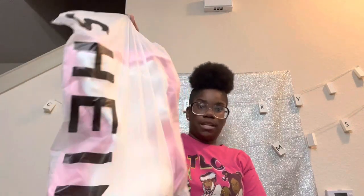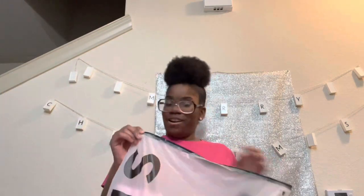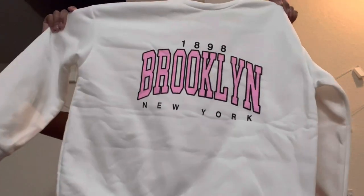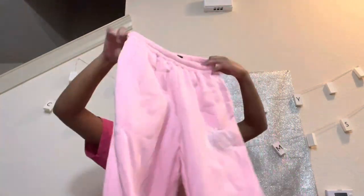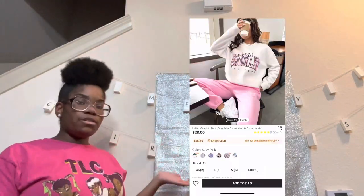This is our last and final item, and it came in the biggest packaging with Shein on the side. Opening it up — oh, it's cute and it says Brooklyn, 1898, Brooklyn New York. So that's the top. And the bottoms are pink! I love the color pink. It's long, not as long as the other one, but I'll probably roll it up once. It's still nice! I'll put the picture on the screen. That's gonna conclude this Shein haul — a miniature fall Shein haul!